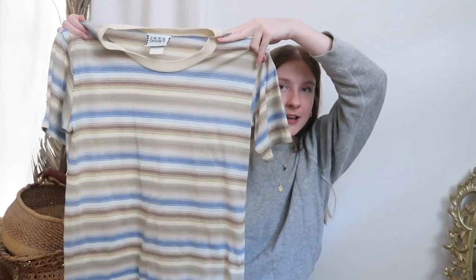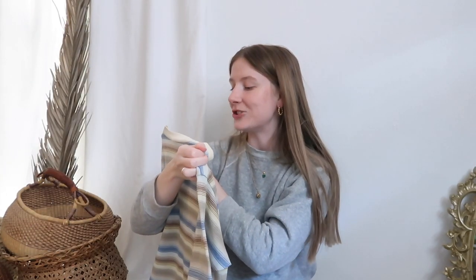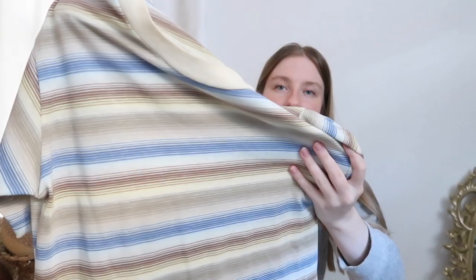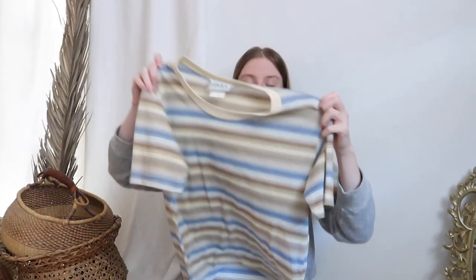Speaking of vintage, look at this t-shirt! It's so cute - it's by Jazz Sport California, but it seems like a really old t-shirt. The tag looks super old and the pattern just seems like it's straight out of the 80s. Like they would be wearing this in Stranger Things - one of them would definitely be wearing this.